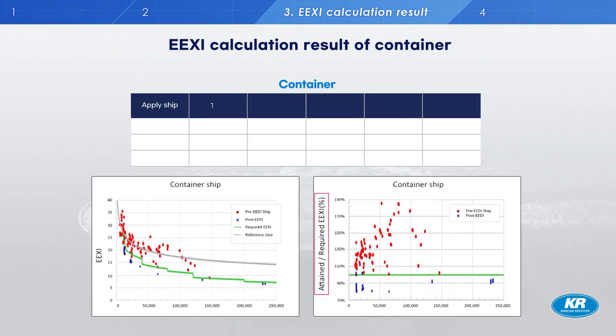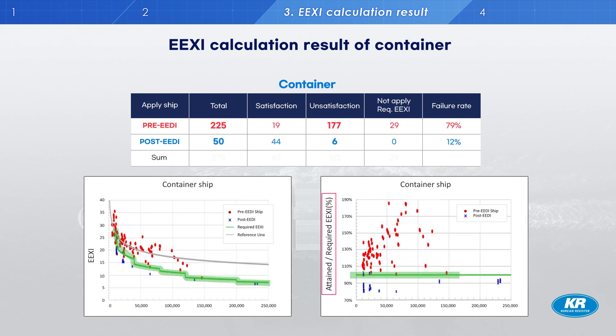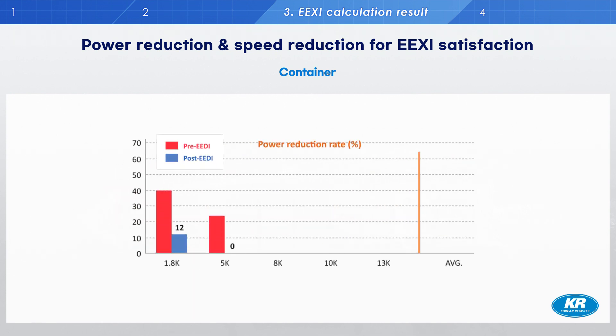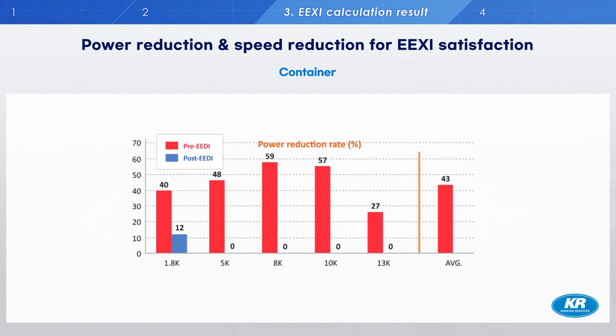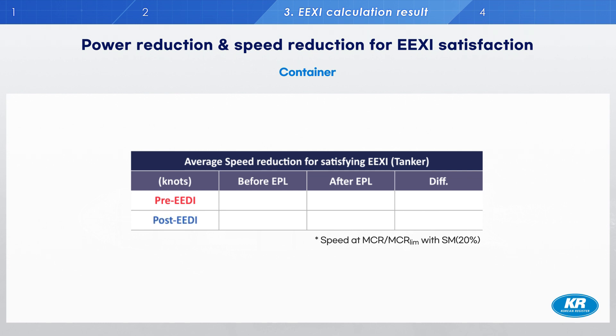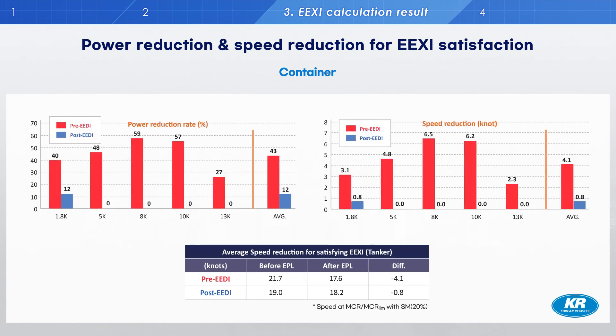This slide shows the EEXI calculation results for container ships. The overall trend is similar to tankers and bulk carriers. For pre-EEDI ships, 225 ships were calculated and 79% did not satisfy EEXI requirements. The average power reduction for pre-EEDI ships is 43% of MCR; for post-EEDI ships it is 12% of MCR. To satisfy EEXI requirements, pre-EEDI container ships must reduce from an average speed of 21.7 knots to 17.6 knots after EPL — a difference of 4.1 knots. For post-EEDI ships, the speed difference is 0.8 knots, similar to tankers and bulkers.